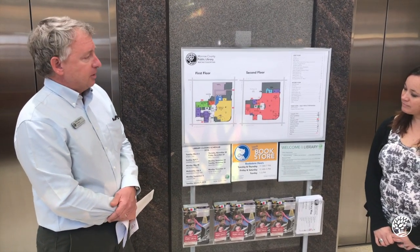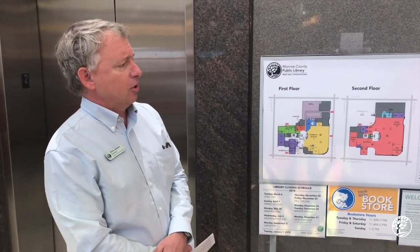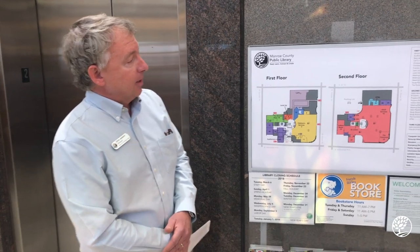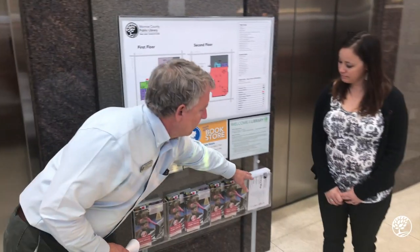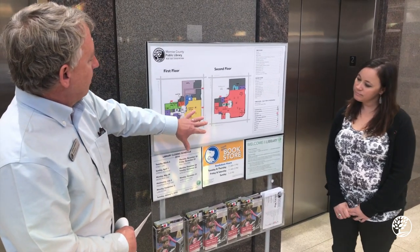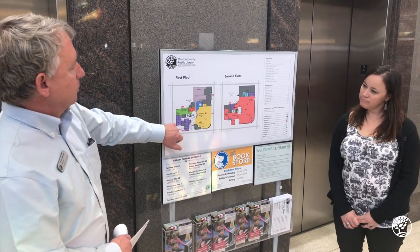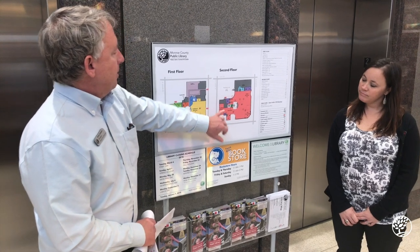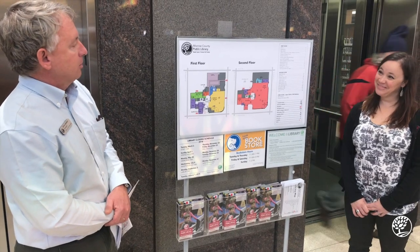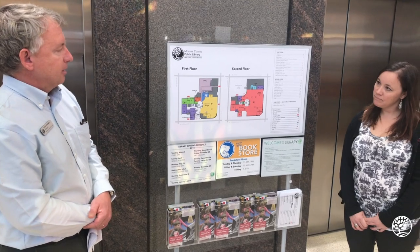We have two different entrances that are on different floors of the building, so depending on where you come in, it's hard to know where to go to get to a meeting room or a certain collection. As a result, we developed this wayfinding kiosk, as well as a library map as a handout, and we've tried to color code the different services we offer and make it really easy through the legend here to find out, for example, where the meeting rooms are or where the Indiana room is.